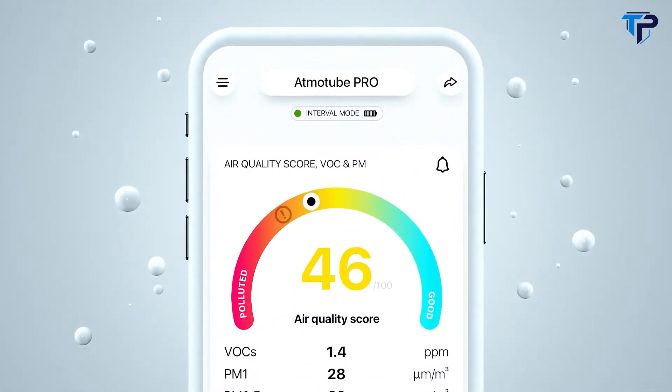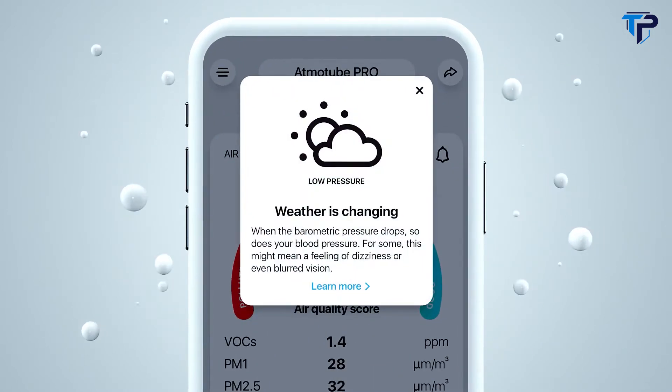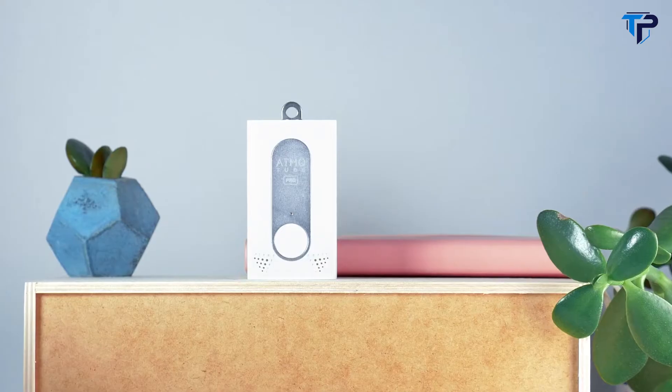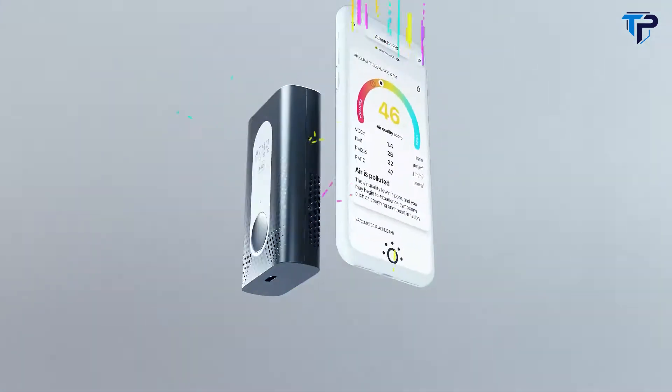AdmoTube Pro is also a weather station, so it measures temperature, humidity, and atmospheric pressure — all in real time. AdmoTube Pro does everything you'd ever want from an air quality tracker. It's connected, mobile, and stylish.